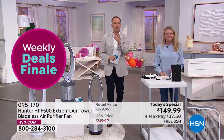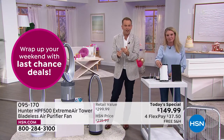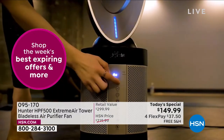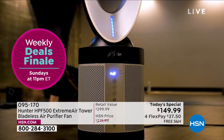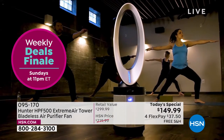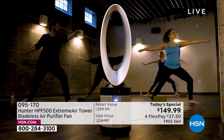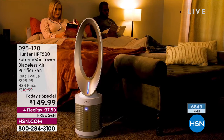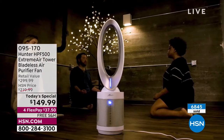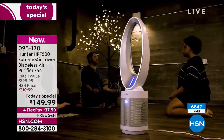For similar technology, you can spend $400 to $500. This machine on Hunter's website is $349. HSN's regular price is $300, but today it's $149.99. We've sold over 6,845 units and I have 125 left.